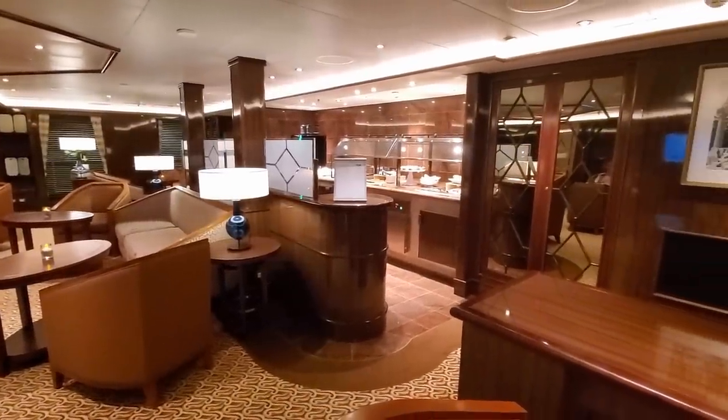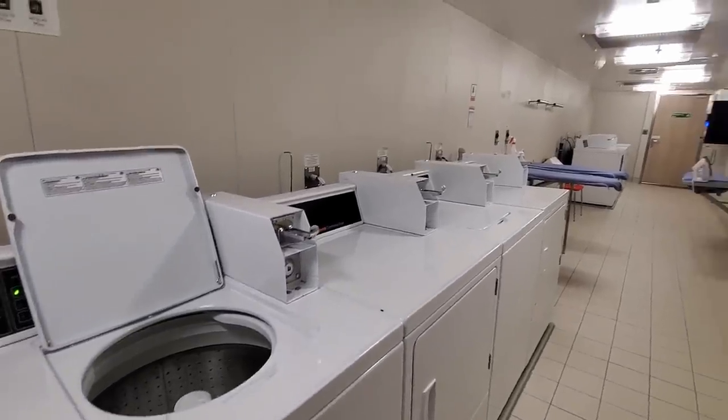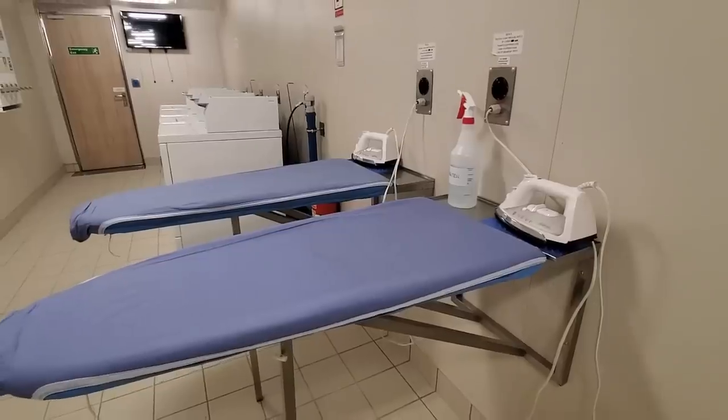On deck number 14, you will find the Concierge Lounge for all suite guests. As we move down the ship, I also wanted to show you one of the laundromats on board.